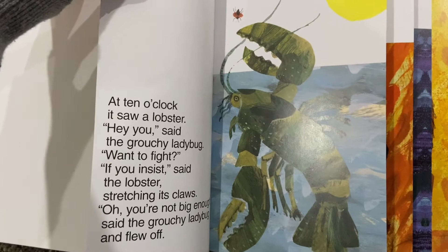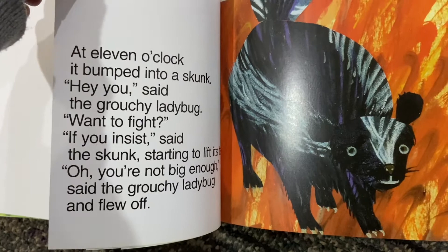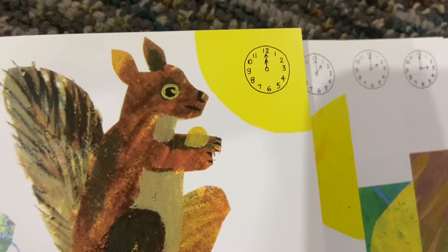At ten o'clock, it saw a lobster. Hey you, said the grouchy ladybug. Want to fight? If you insist, said the lobster, stretching its claws. Oh, you're not big enough, said the grouchy ladybug and flew off. At eleven o'clock, it bumped into a skunk. Hey you, said the grouchy ladybug. Want to fight? If you insist, said the skunk, starting to lift its tail. Oh, you're not big enough, said the ladybug and flew off.